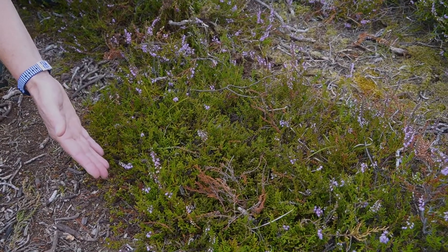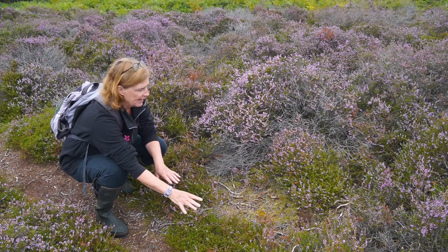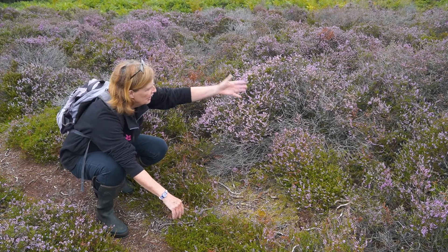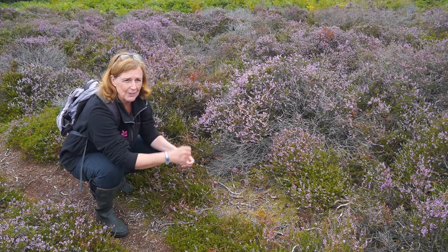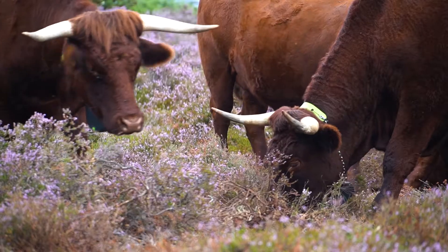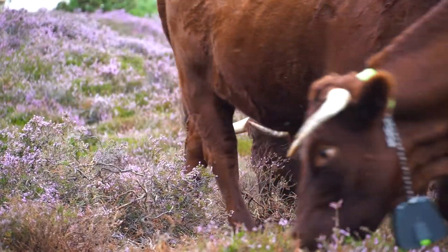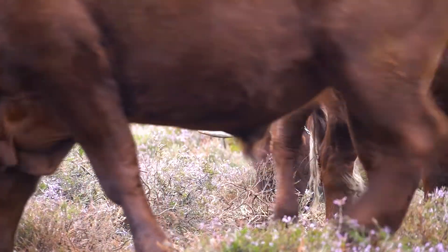We've got the young pioneer heather here that's been established on bare ground, coming through to mature and then degenerate heather over here, so we've got this fantastic range of age structures but also a mosaic of habitats. This is exactly what the cattle will do — create trampling and bare ground for these habitats all to thrive.